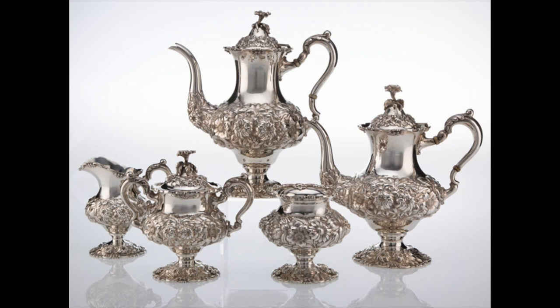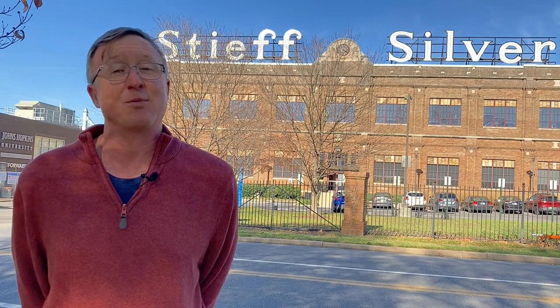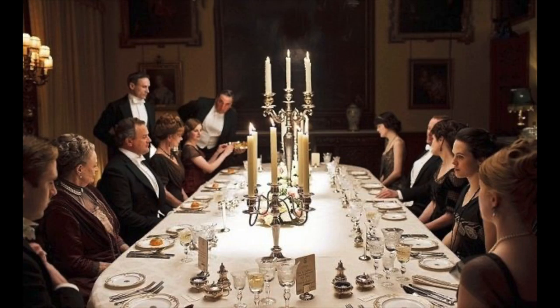Whether your Thanksgiving dinner table is just you, or a few people, or even if you don't celebrate Thanksgiving at all, give it a try. I'll bet that it brings a smile to your face — maybe because it's so sparkly, or maybe because it brings back a fond memory, or maybe because it's a little bit ridiculous to be sitting there at a pretty empty table that looks like something out of Downton Abbey — but give it a shot.